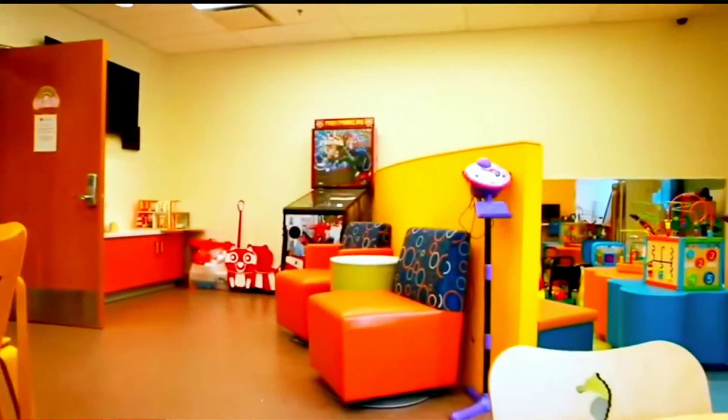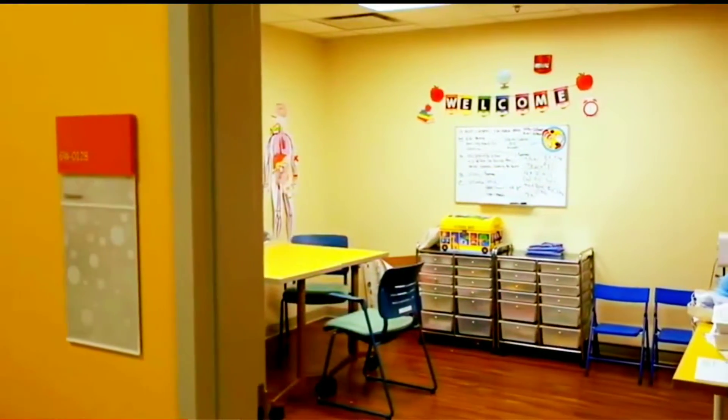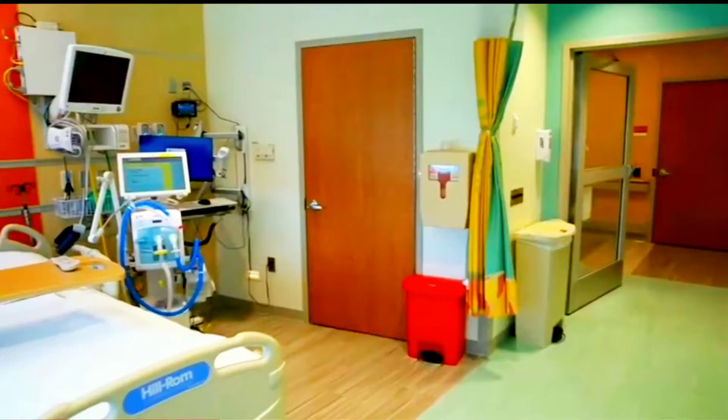There are playrooms here where kids can have fun and a classroom where the learning gets done. Patient rooms are state of the art with space for your family so you're never apart.